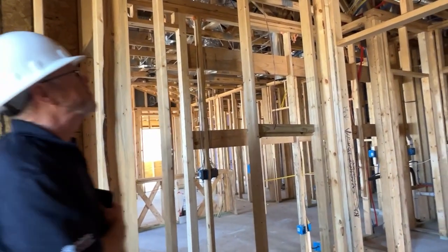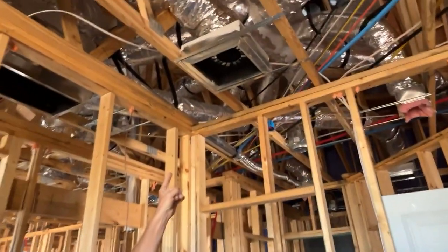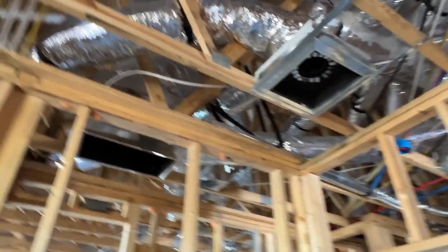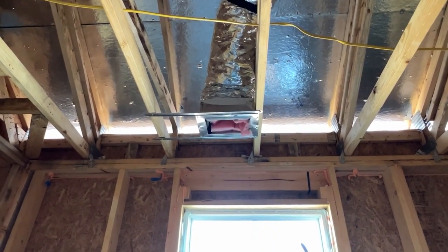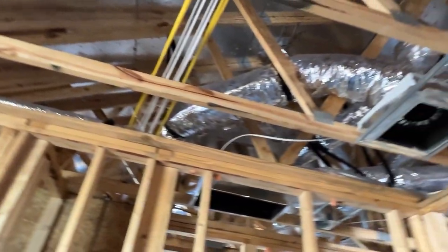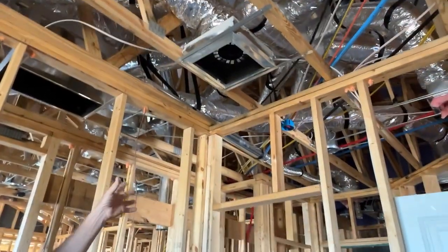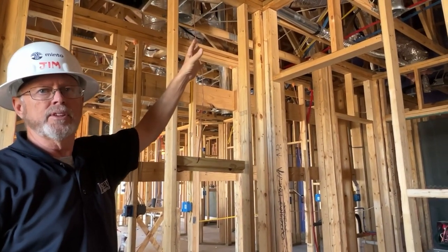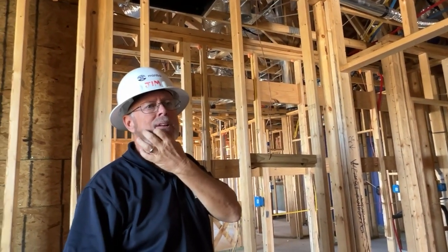In the bedrooms you'll notice we have a return air and a supply air. Cold and hot air is going to come out of the supply, and then it cycles back through the return — just like most houses have one large intake. In this system, each of the bedrooms has extra ones so you get better airflow. That's another thing we do to try to get better circulation and better energy efficiency.